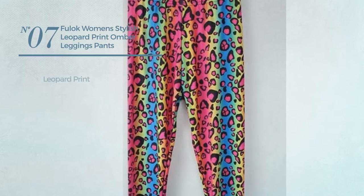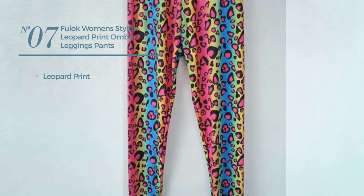Number 7. Featuring leopard print. Available in 2 other colors.